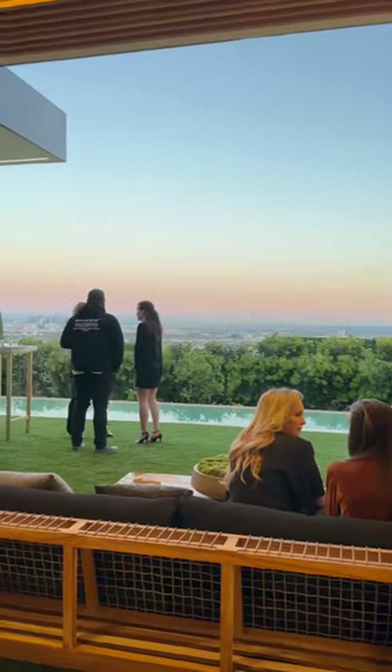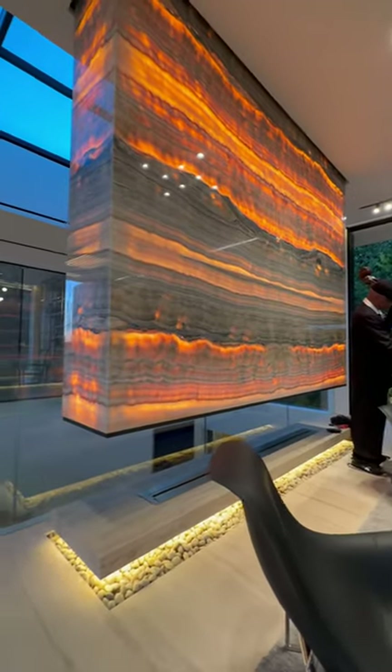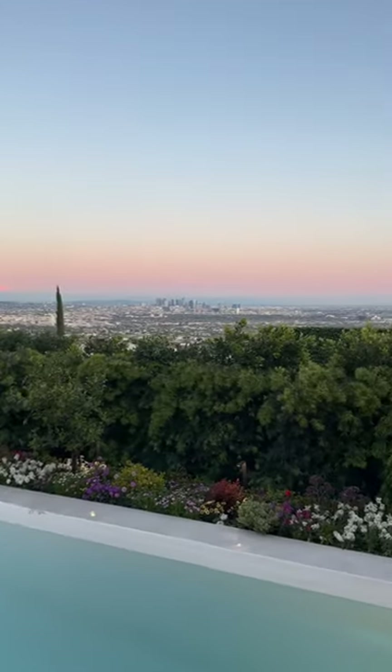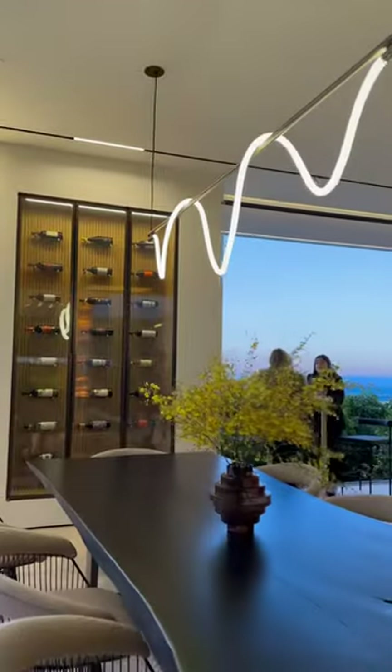With the infinity pool, we have the backlit onyx fireplace with light fixtures — just an amazing centerpiece for the living room. And here is the sunset with this view that is to die for. You got the dining room